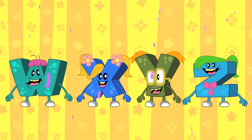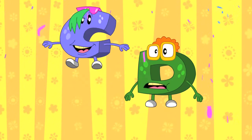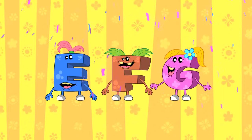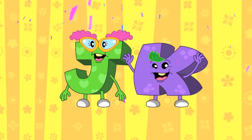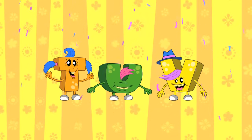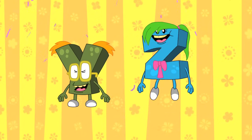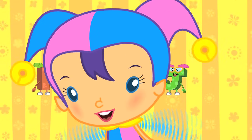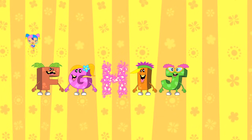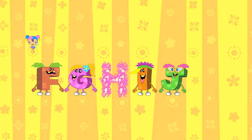Let's sing along to the A-B-C song and help Alice find the missing letter. A-B-C-D-E-F-G-H-I-J-K-L-M-N-O-P-Q-R-S-T-U-V-W-X-Y-Z. One of the ABC Monsters is missing. Can you guess which one?